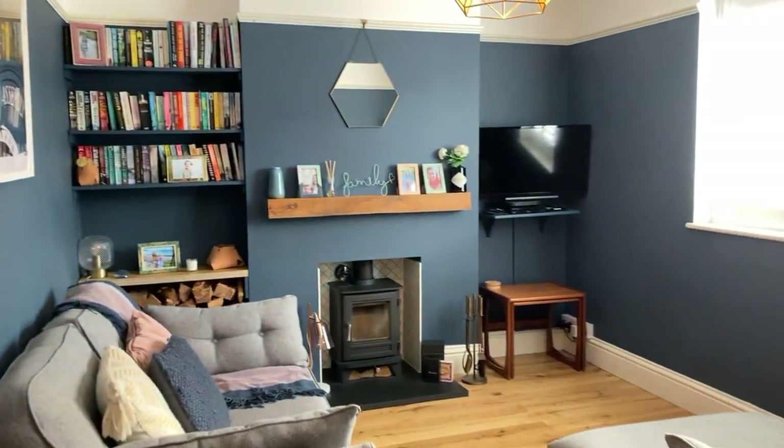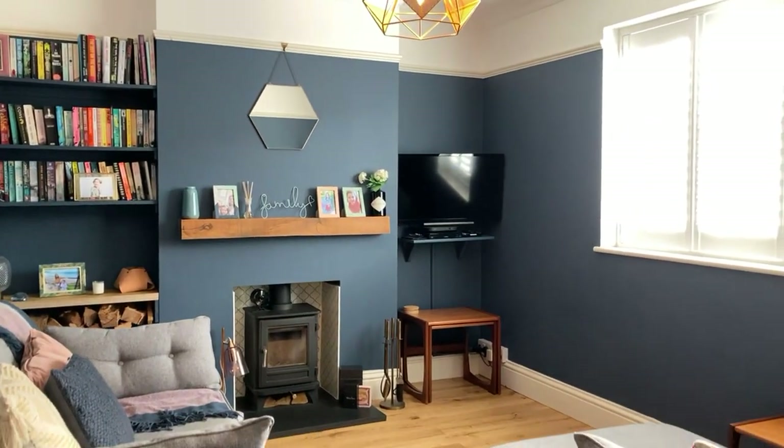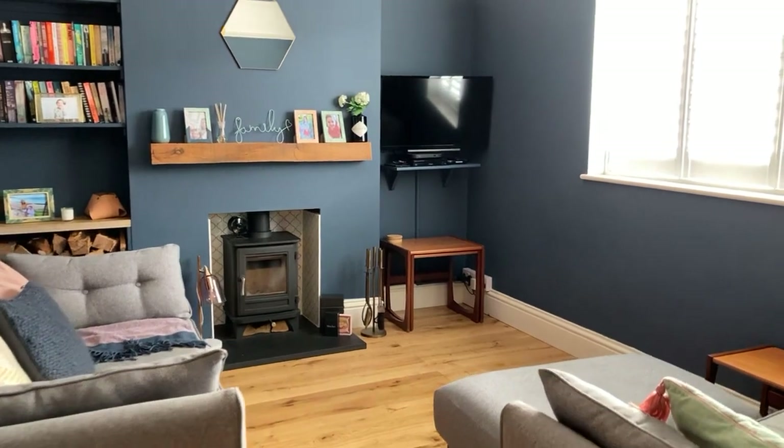The living room is very nicely done and decorated. The vendor has added picture rails and also a wood burning stove. There's also underfloor heating as well.